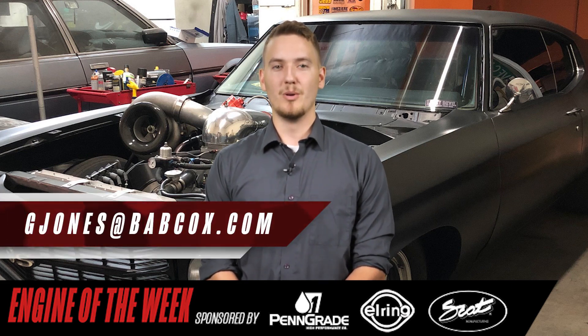That does it for this episode of Engine of the Week. Thanks to our sponsors, Penn Grade 1, SCAT Crankshafts, and L-Ring. Please like, comment, and subscribe if you haven't already. And if you have an engine you'd like to see featured, please email our editor, Greg Jones, at gjones@babcox.com. We'll see you next time.